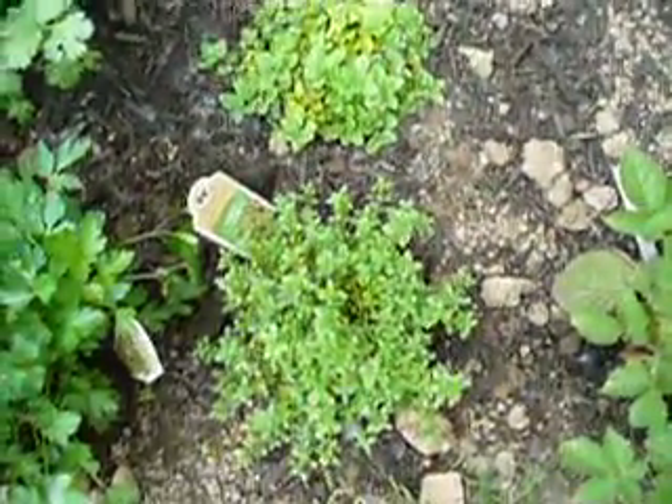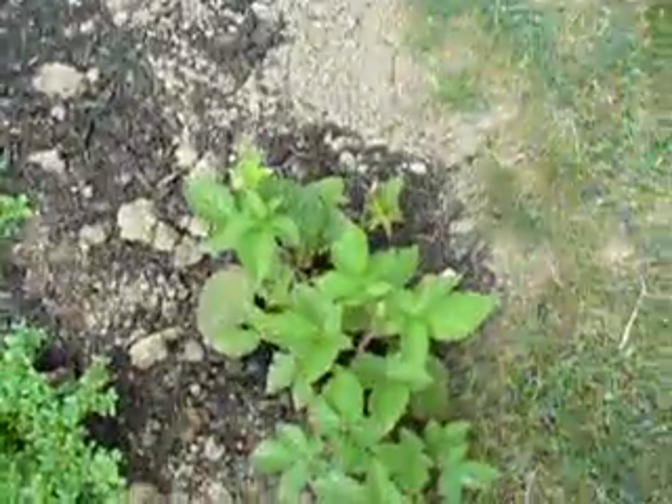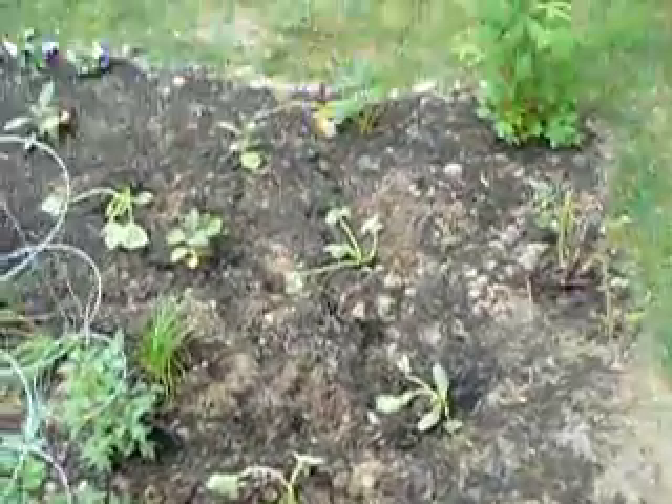Rosemary, parsley, thyme, and oregano. And then once again over here is our blackberry bush. And then from this side you can see the thinned zucchini plants a little bit better.